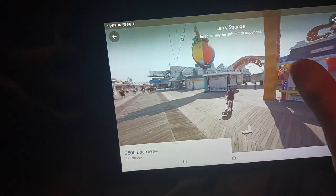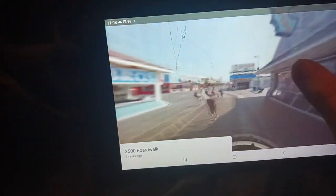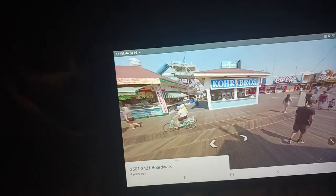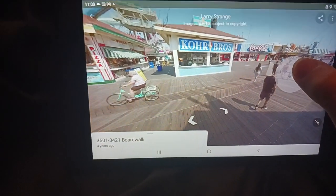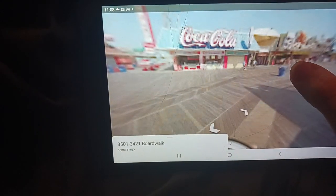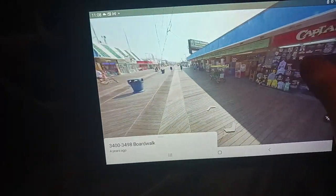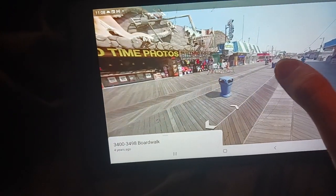And Splash Zone — I'm pretty sure that's the water park name. There's more clothing, there's Score Brothers, and you can see the water slides right there. And there's a Coca-Cola random drink place. And there's another arcade on the right side.